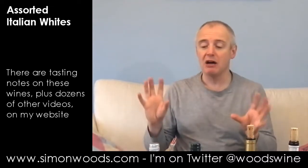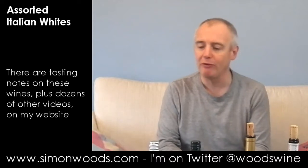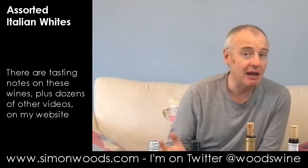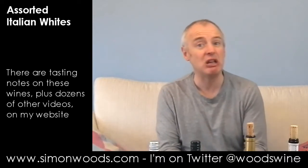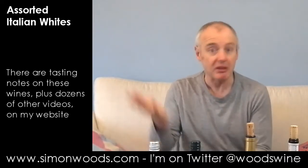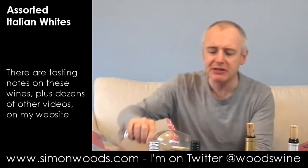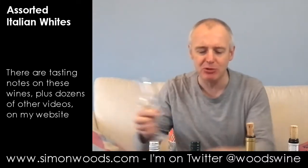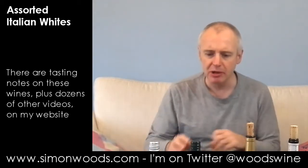Very nice it is too. Clean, fresh, peachy, and a bit of citrus bite to keep it all fresh. Not hugely complex, but satisfying, juicy drink, and a nice beginning. It's got this slight smoky, almost walnut skin character just to perk up the finish. Nice wine.